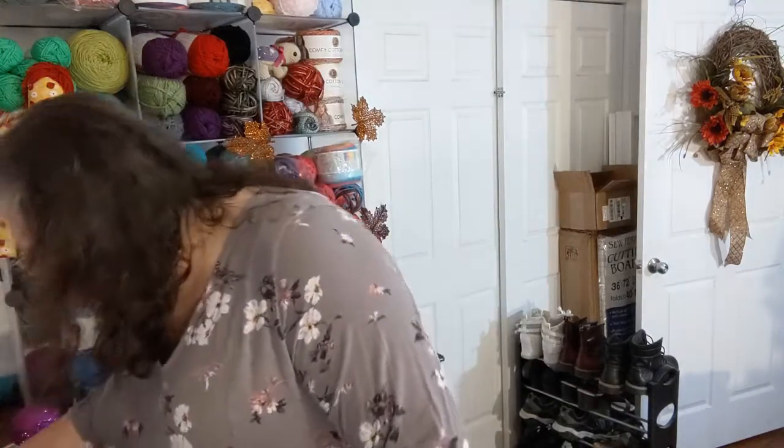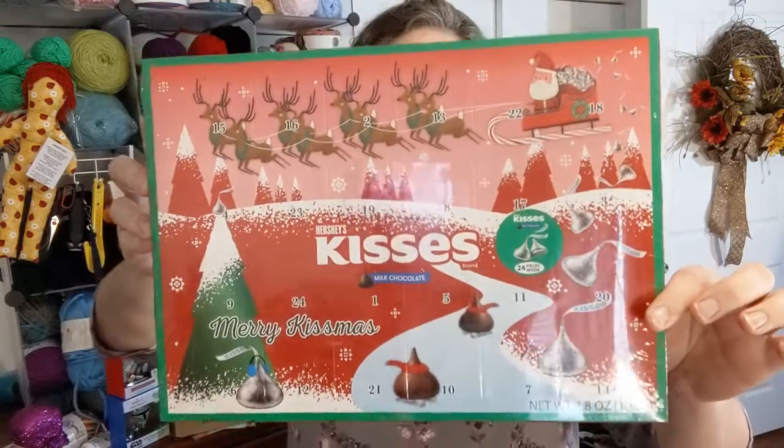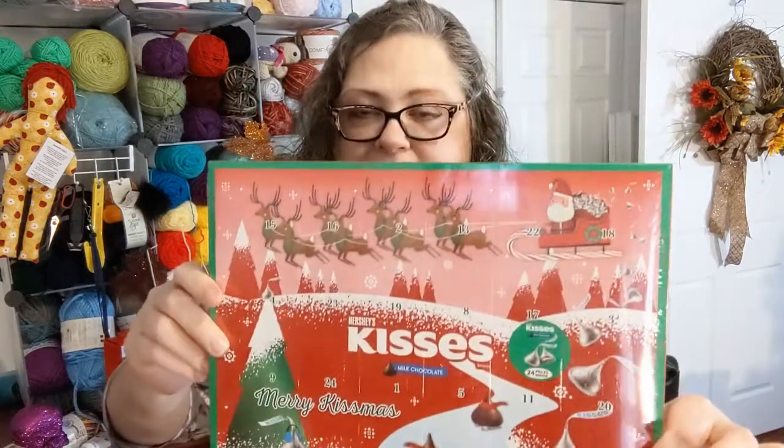Other things I got at Walgreens — this is like two bucks and it's super cute: a Hershey Kisses Merry Kissmas advent calendar with 25 in here. It'll be fun to take it through January because who doesn't love chocolate even in January. I don't care if it shows Christmas stuff — do you see what I still have up? I still have fall stuff up! Seasons mean nothing to me, okay.